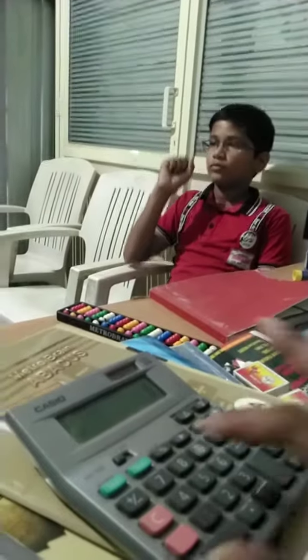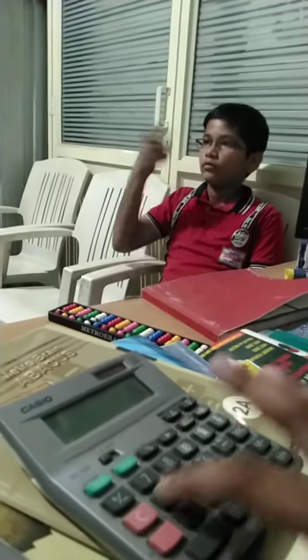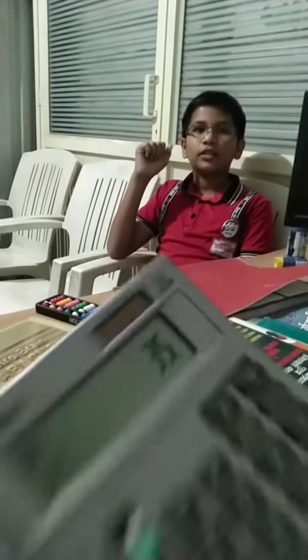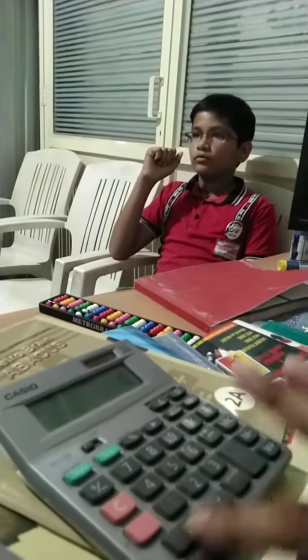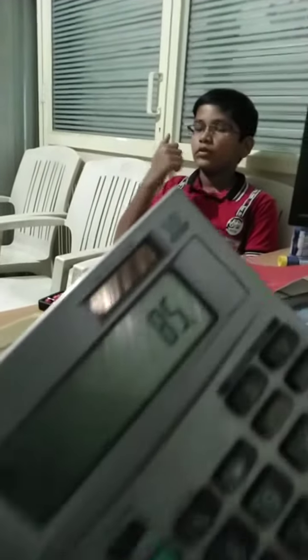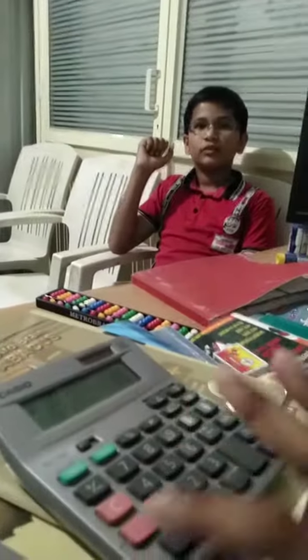Now, 7 plus 8 plus 5 plus 6 plus 4 plus 2 plus 3. Answer? 35. 35 is correct answer. Answer? 10 plus 20 plus 45 plus 10. Answer? 85. 85 is correct answer.